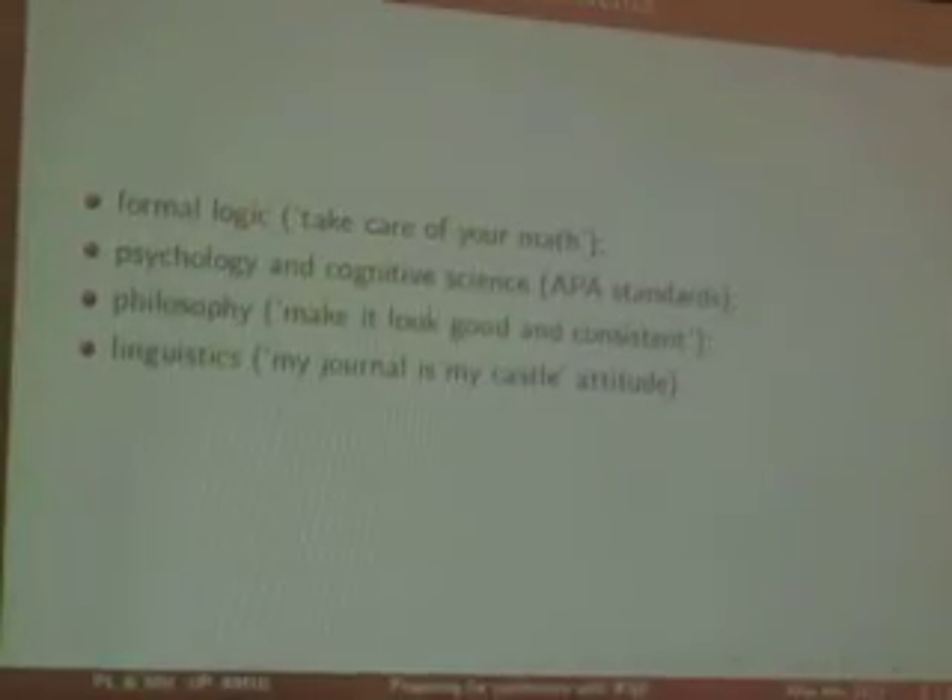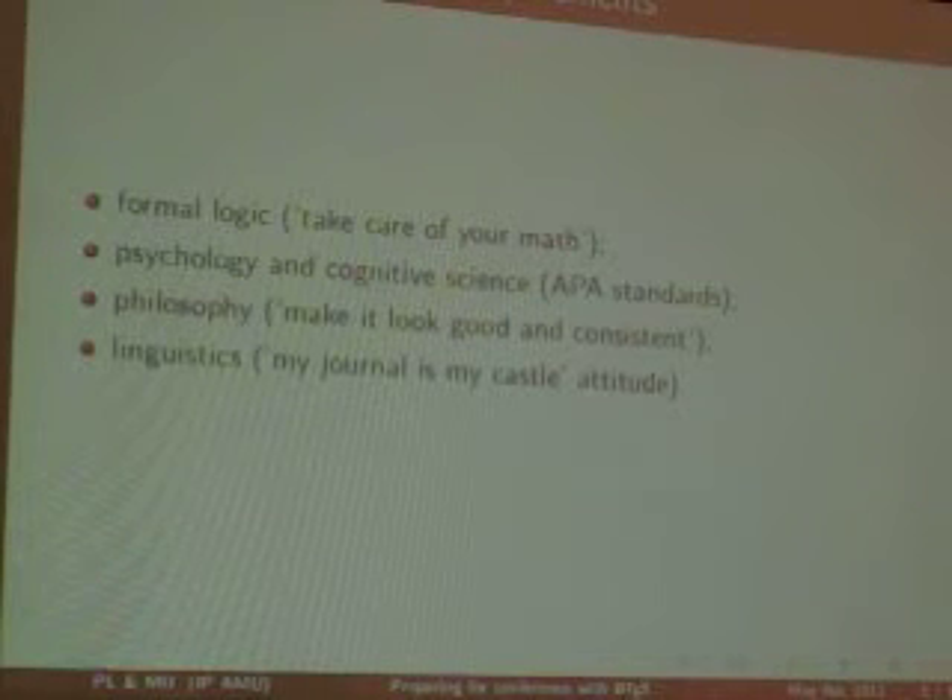Working at the Cognitive Science department leads to some troubles because we interact with people from different fields. Our major area of competence and interest is formal logic. When you submit to a formal logic conference, journal, or whatever, there is in fact only one important thing: just take care of your math. If the math is typeset correctly, everything else can be correct. For psychology and cognitive science, things are slightly more difficult, because you need to obey the standards of the American Psychological Association.